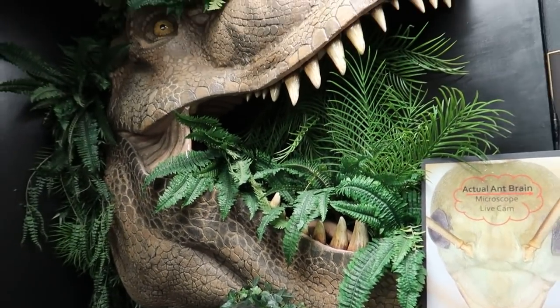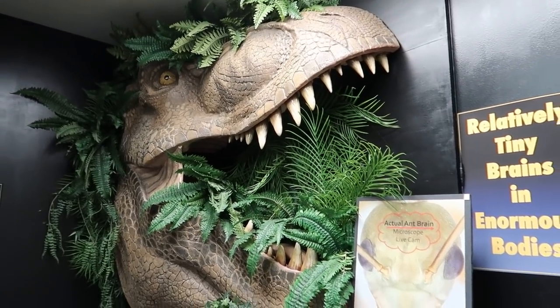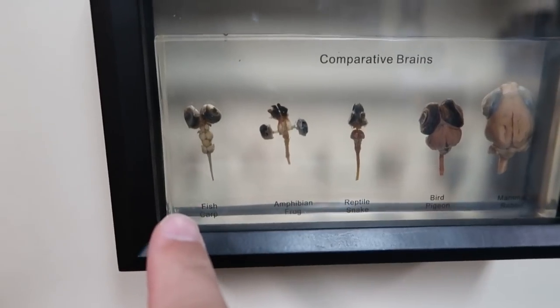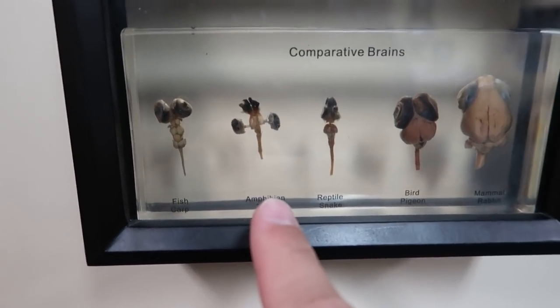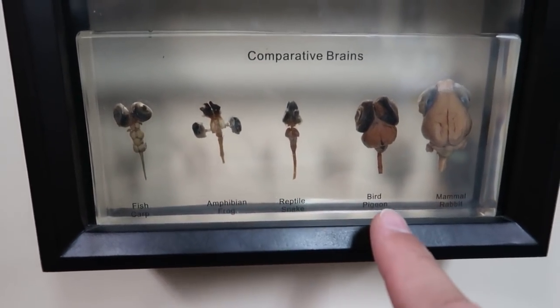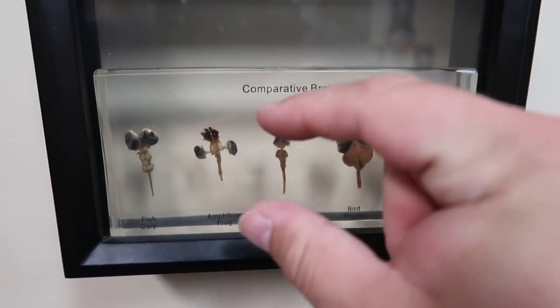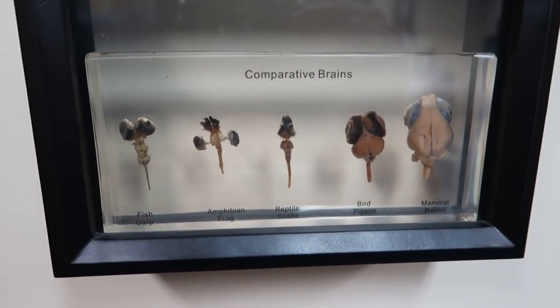There are some other animal brains — a carp, a frog, a snake, a pigeon, and a rabbit brain. All of them relatively tiny, at least in my opinion.